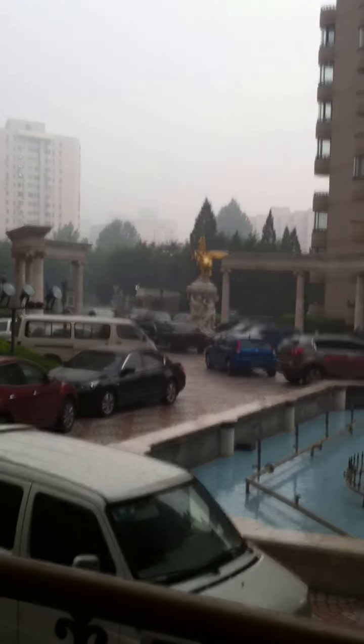Here's the view outside. Horrible, horrible pollution day — 417, which is completely unhealthy, but that's life.